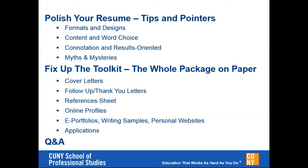I'm going to go through some tips and pointers. Most of my remarks will focus on resumes this evening. And then if we have time, depending on how the questions are coming in, we'll talk about some of those other things that are part of your job search toolkit, part of your whole package on paper or online. So without any further ado, I'll go ahead and move into resume tips.